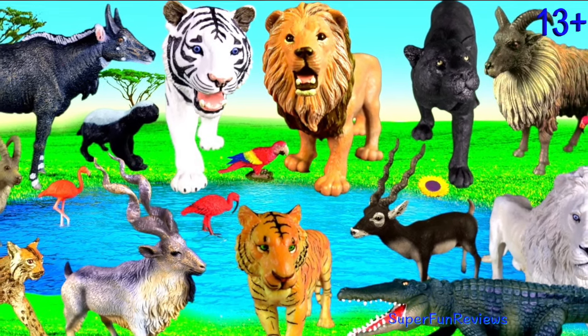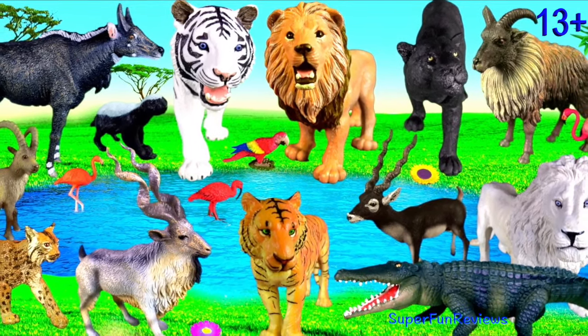Hey guys, it's Kerry. I've got more Indian animals today.